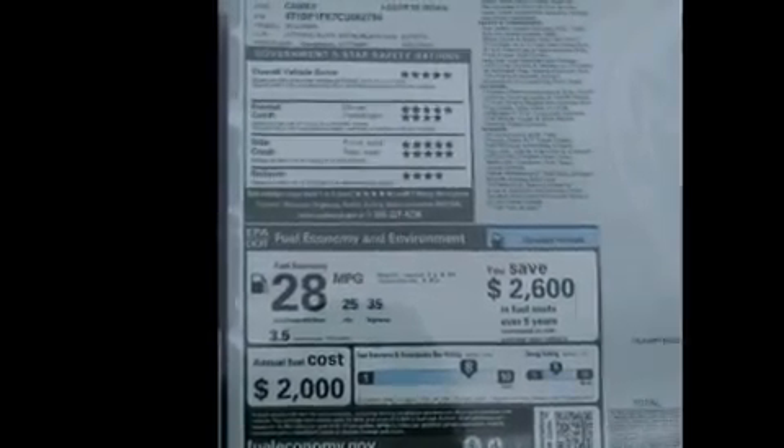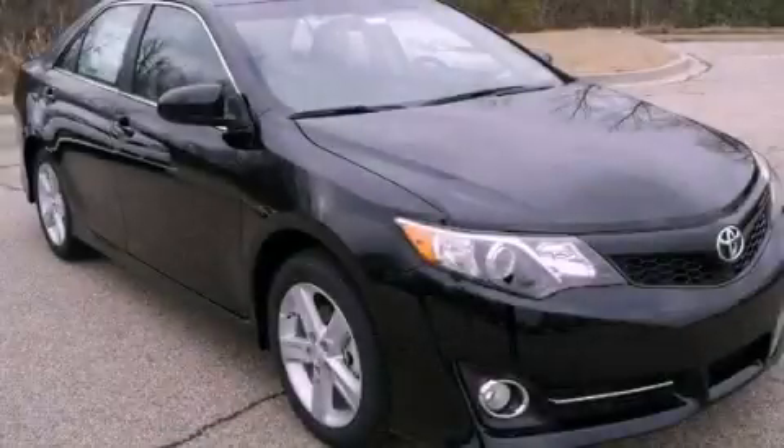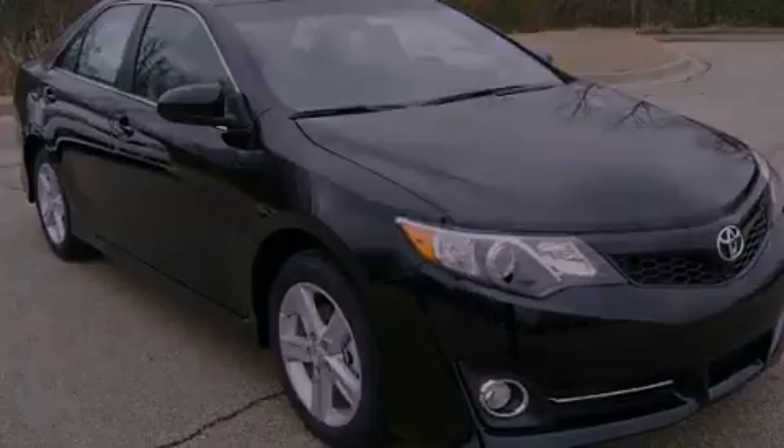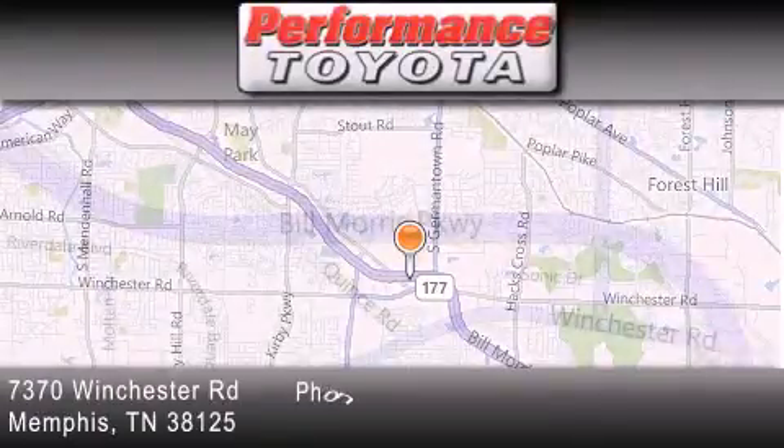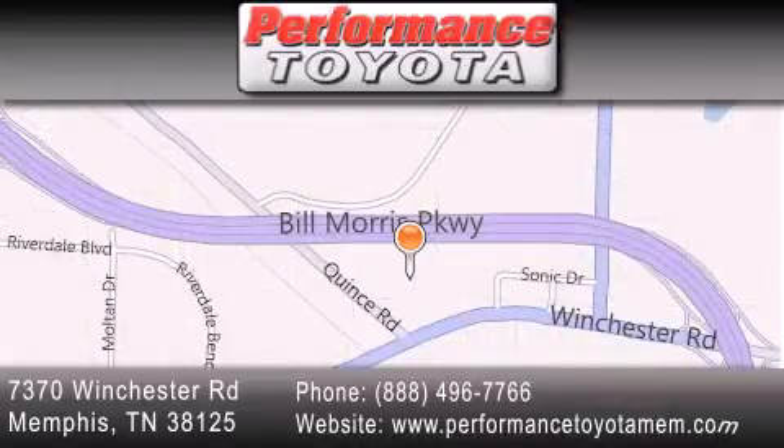Call now to find out how you can own this breathtaking automobile. Performance Toyota is located at 7370 Winchester Road in Memphis. Our goal is to exceed all of your expectations to ensure that you'll return for future visits.